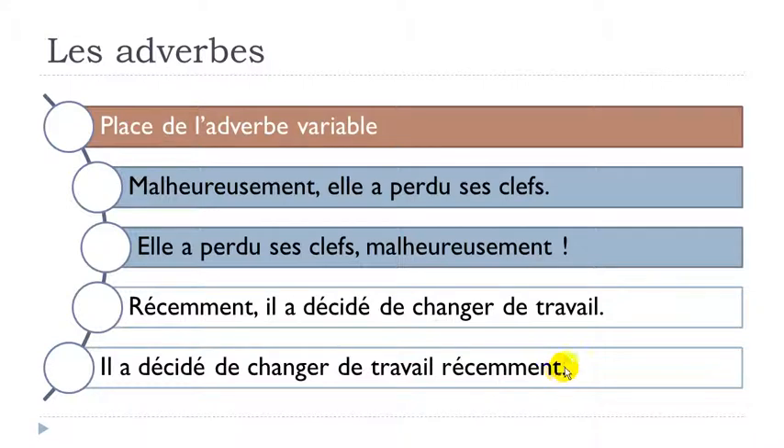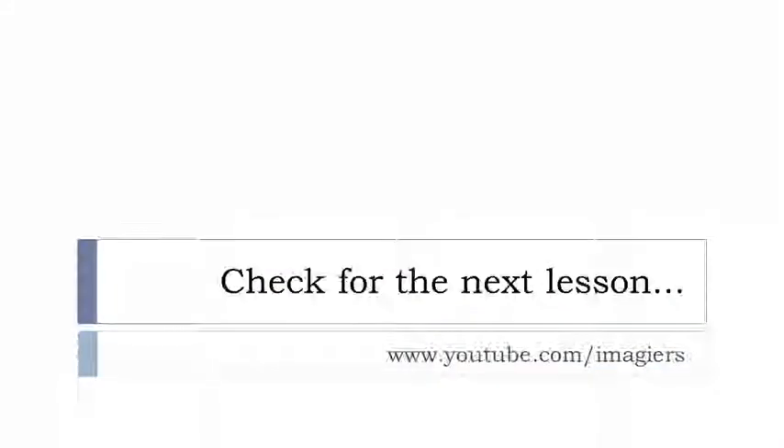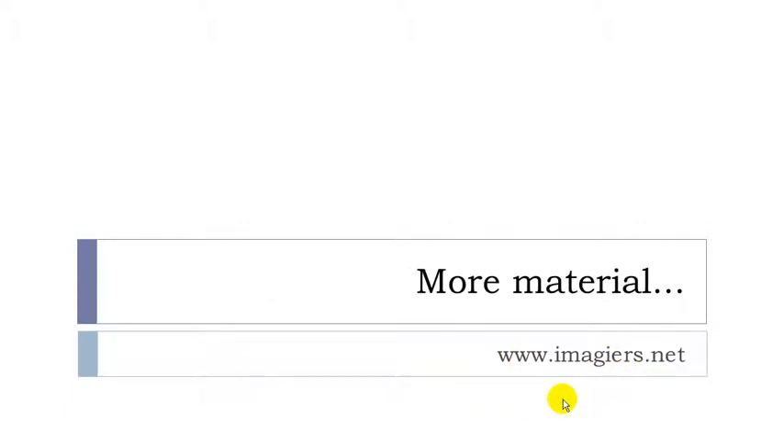For once, it's quite easy in French. I hope it was clear - this was the first lesson of Unit 7. If you want more lessons, you can find them here, and the website is waiting for you: imagier.net. Have a great day, bye!